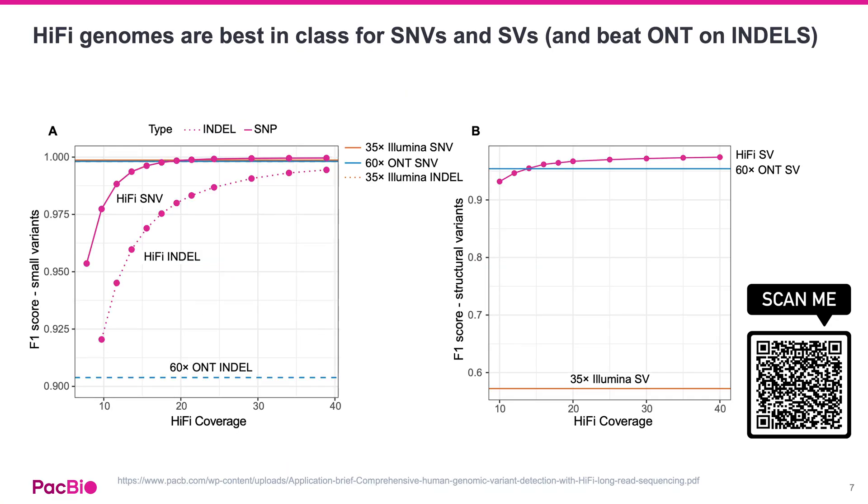This improved mappability and accuracy translate directly to better variant calling. Looking at F1 scores — a measure of a test's accuracy — Hi-Fi data generally outperforms short reads and ONT for single nucleotide polymorphisms at coverages above 20x. While short reads still edge out Hi-Fi slightly for small indels, Hi-Fi performs significantly better than ONT. And for structural variants, long reads are vastly superior to short reads, with Hi-Fi showing better accuracy than even high-coverage ONT starting around 15x coverage.